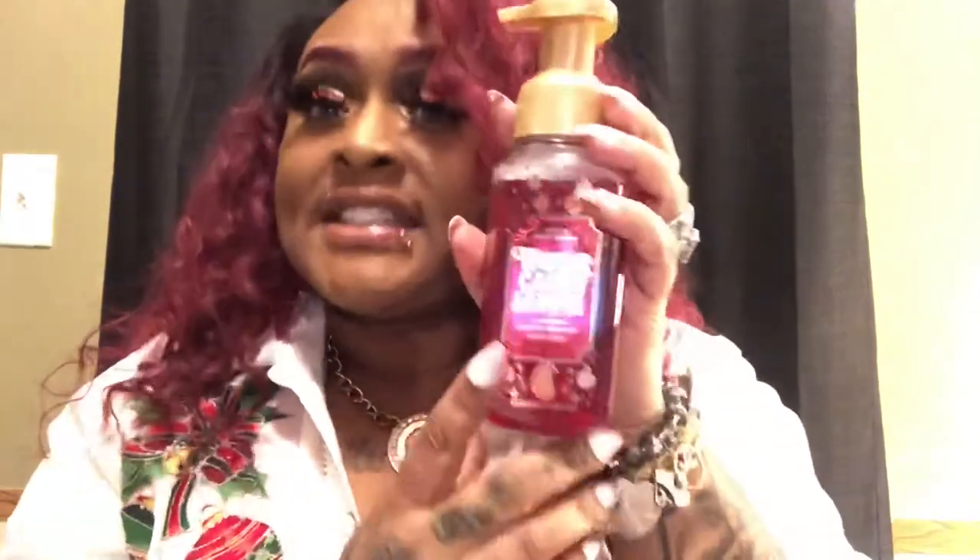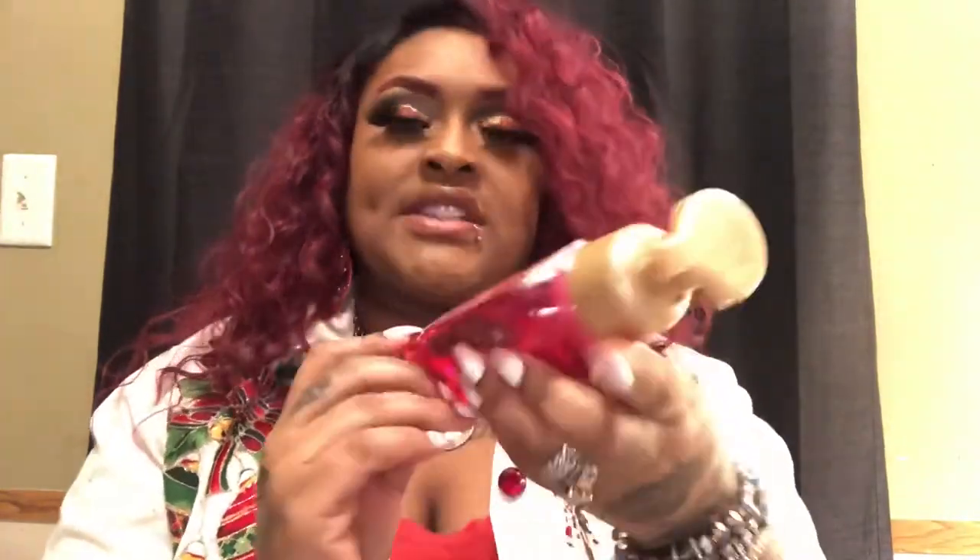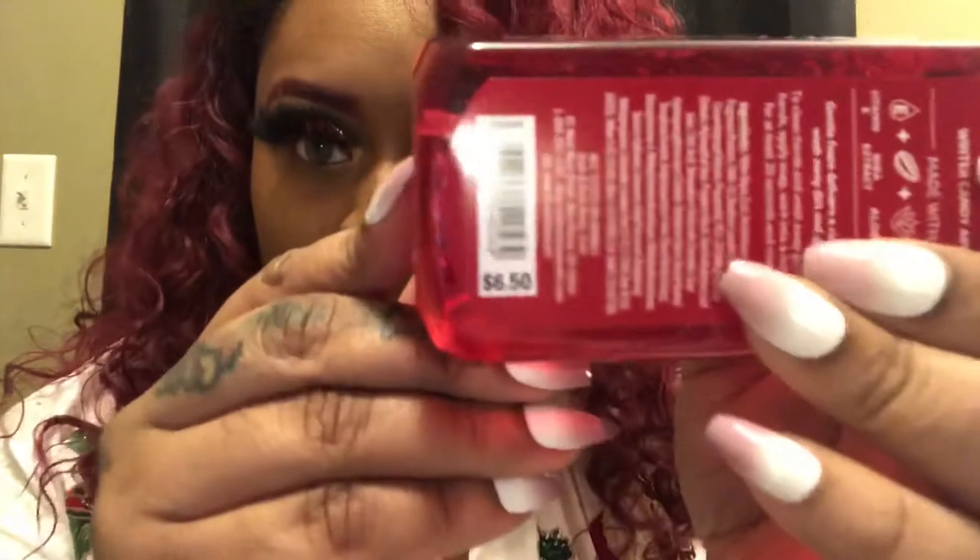My next product is this Winter Candy Apple soap. Let's open it up so I can smell it. Smells very good — one right in my bathroom. Wash your hands before you come out the bathroom, sanitize your hands — that's nasty if you don't wash your hands after you do your business. The original price was $6.50 and I paid $4.95 for it. I love it, it smells very good.